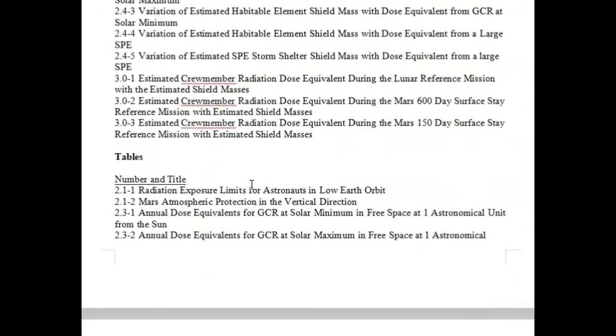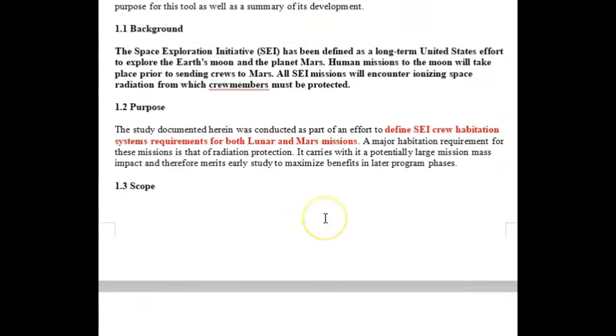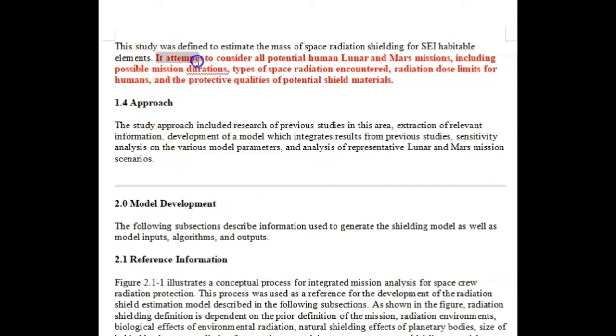So they are aware of the radiation problem that says you cannot be in space. What is the problem with radiation? You can't film in space because of the radiation — the gamma rays and x-rays destroy the film. You couldn't have brought anything back from the moon that was viewable. Human space exploration mission: shield of crew members against ionizing radiation. They know it's a problem. Here in 1992, they're still trying to combat it, attempting to consider all potential human lunar and Mars missions. So they're trying to address radiation not just on the moon, but everywhere in space. Never been to space? Here it is — 1992, still haven't been to space, and here's the contract to try to figure out how to do it.